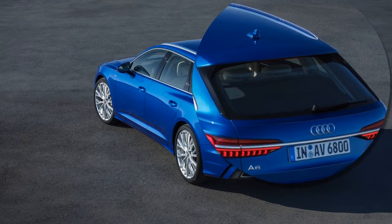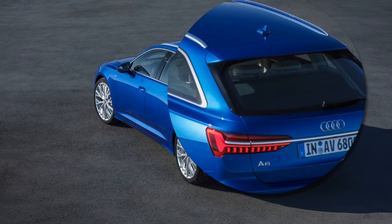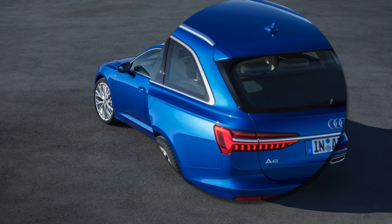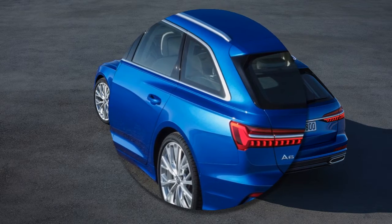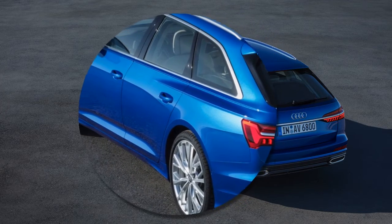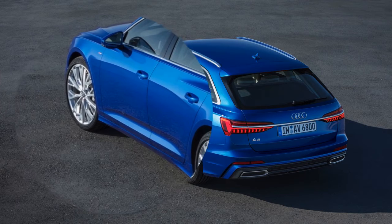In the new Audi A6, up to 6 drivers and one guest can store their preferred settings in individual profiles, covering some 400 parameters — from climate control and navigation destinations through to preferred media. The automobile recognizes the particular user on the basis of the key signal and activates the associated individual profile automatically.